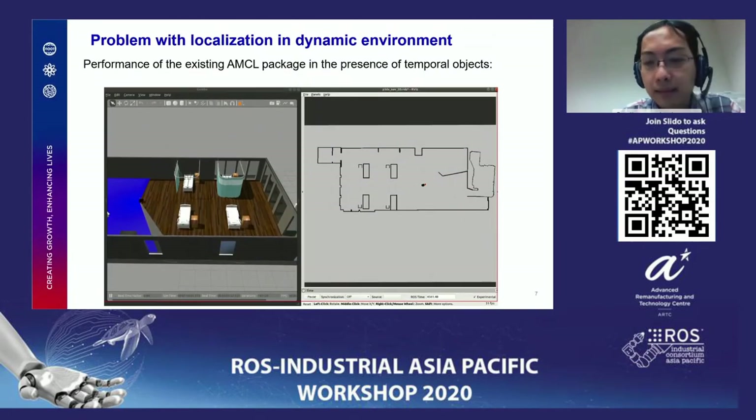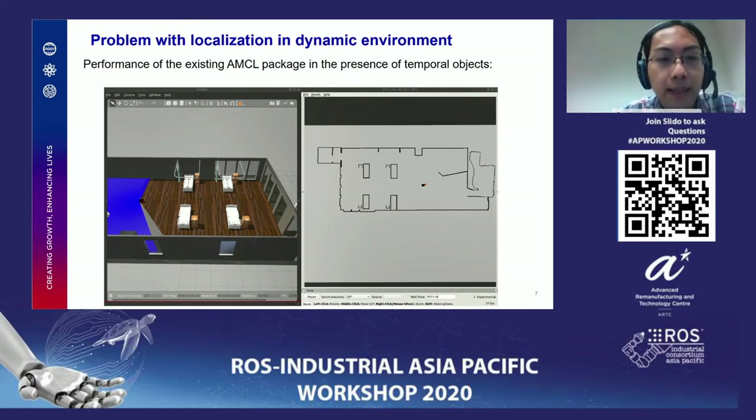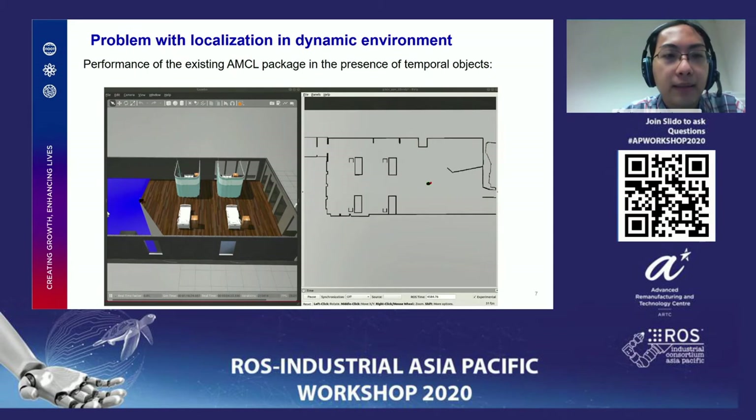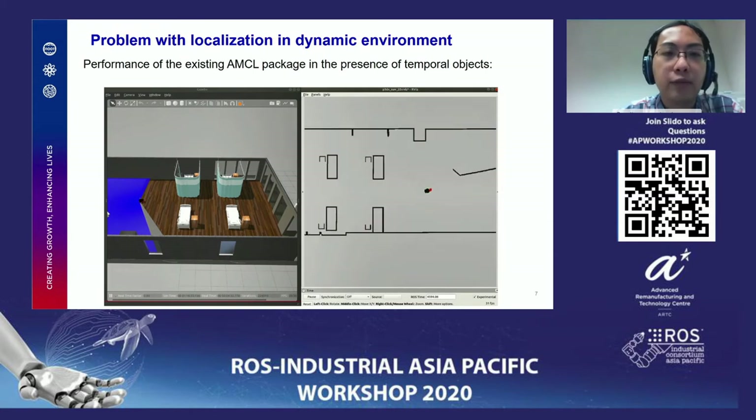We address the problem of localization in dynamic environments, especially when there is a large object altering the environment. This is the typical way of localization: we have the simulation world on the left and the map as made by G-mapping in ROS, and using AMCL the robot is able to localize. However, when there are changes in the environment, it is possible that localization convergence is compromised — the robot drifts or has multiple probabilistic values for where it actually is.